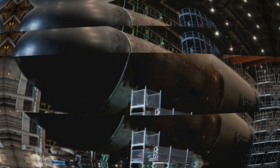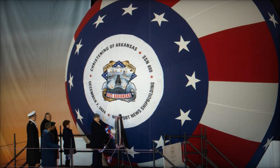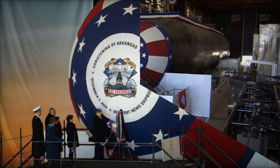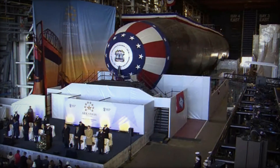With unmatched capabilities in stealth, strike power, and operational versatility, these submarines are set to play a central role in the U.S. Navy's undersea warfare strategy for decades to come.